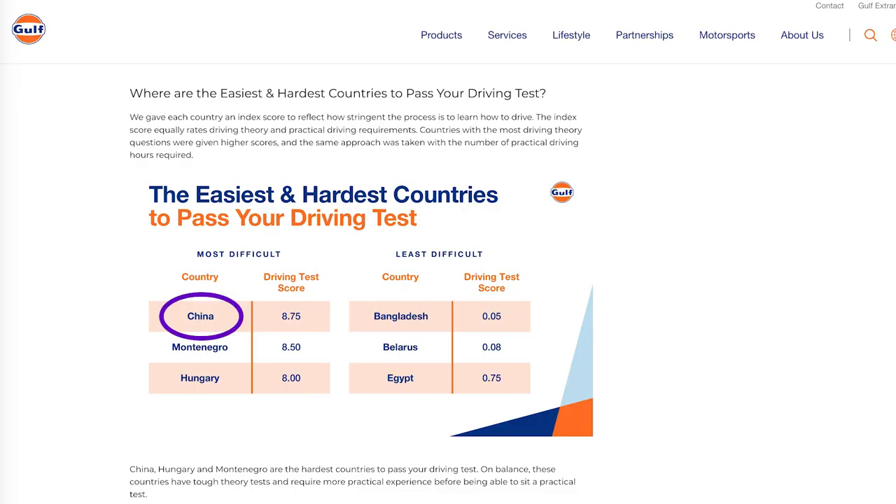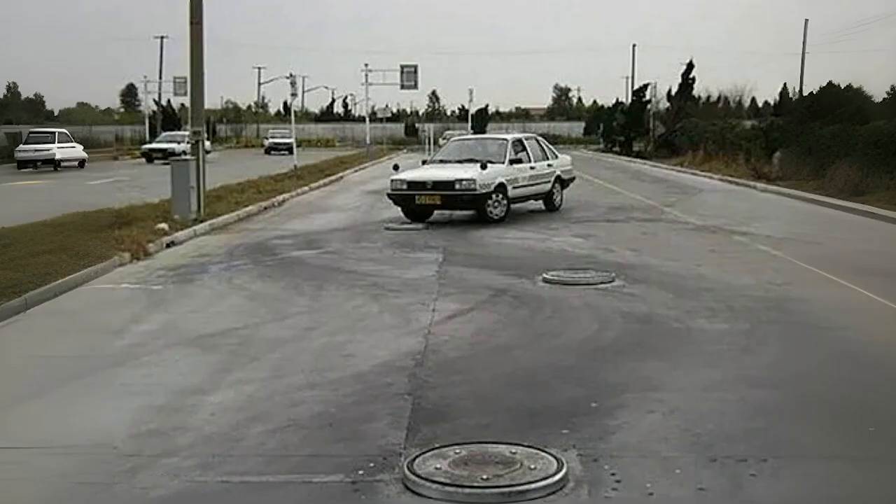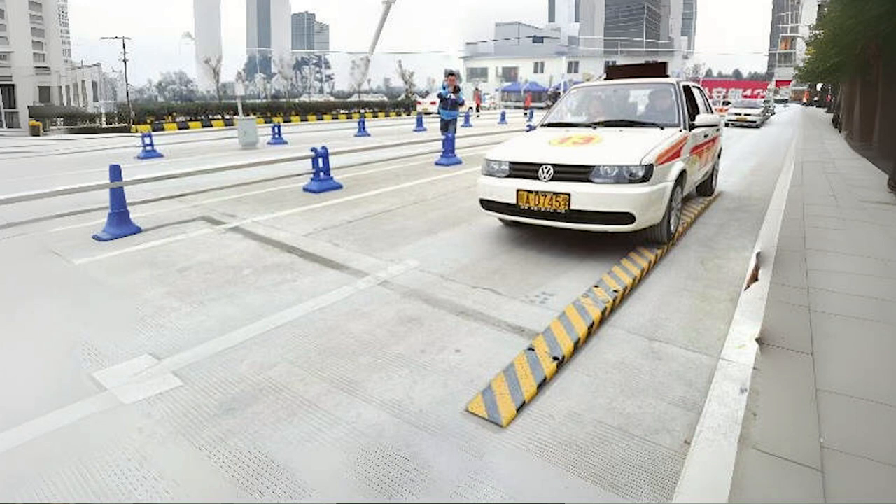Hi everyone. It's been a long time since my last video because I was on a mission trying to get one of the most expensive pieces of paper I've ever had — the German driver's license. Though I already have two driver's licenses, one in China and the other in America, the Chinese driver's license is actually the most difficult to get. But the German one for me is the most expensive, complicated, time-consuming, and energy-draining.